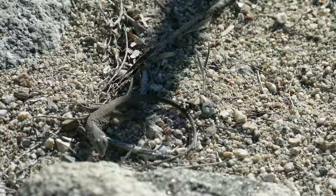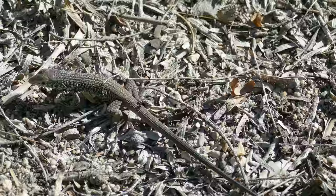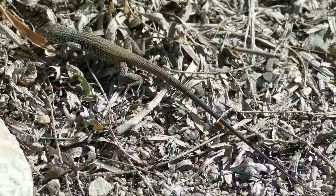It's very punctuated in its movement, not fluid at all, which is quite odd. But here you can see it foraging, flickering out its tongue, and slapping all these dead leaves around it.